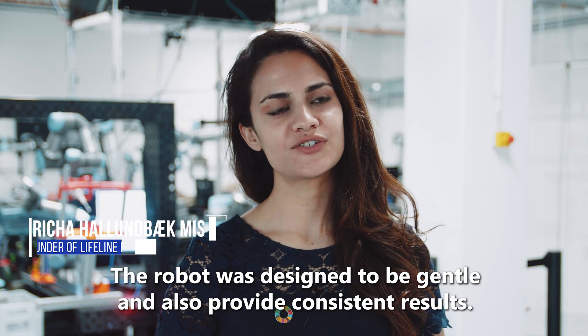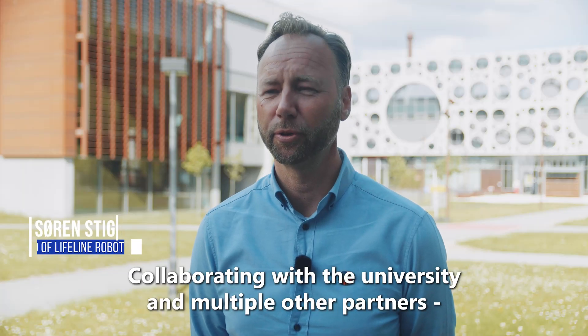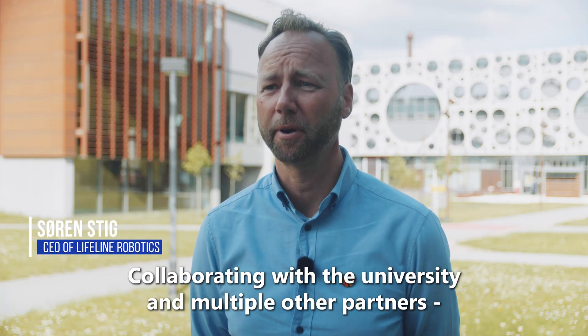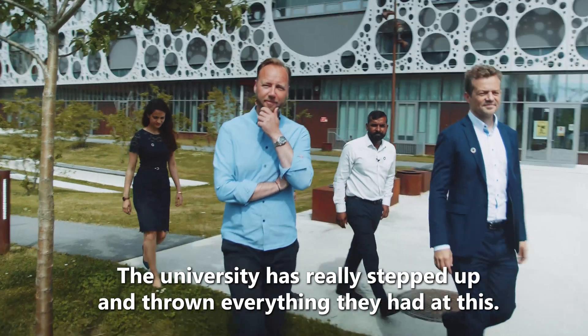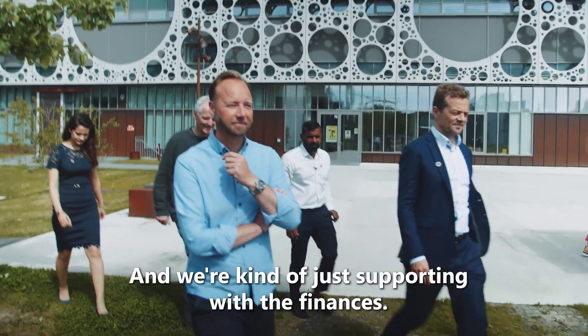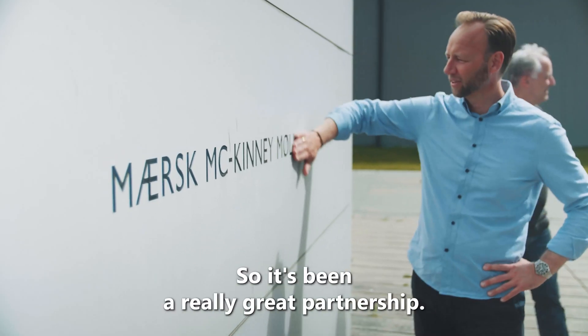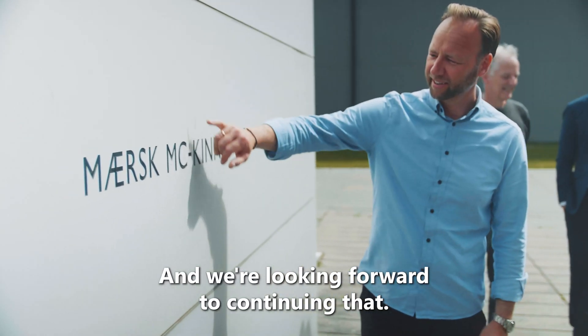The robot has been designed to be gentle and provide consistent results at the same time. Collaborating with the university and multiple other partners has been quite amazing. The university has really stepped up and thrown everything they had at this, and we're kind of just supporting with the financing.